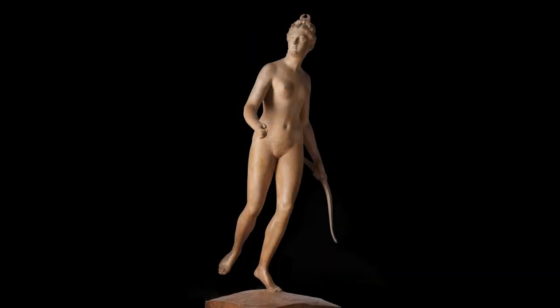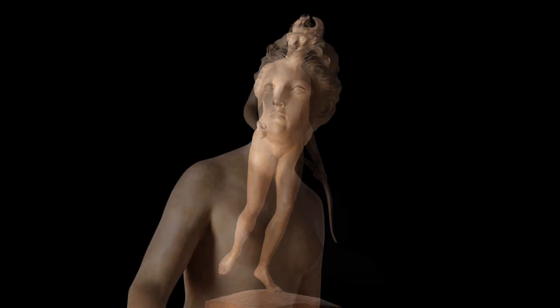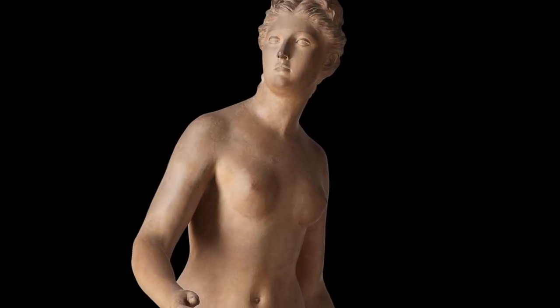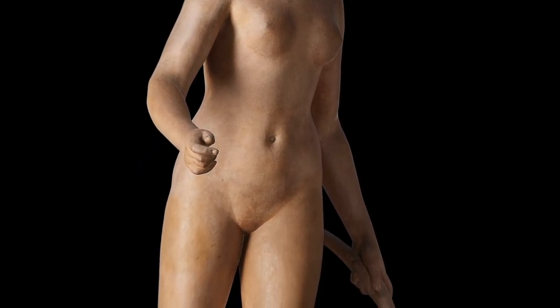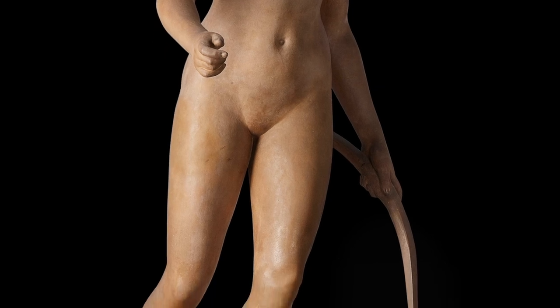Among his greatest works was this life-size mythological figure of Diana, goddess of the moon and the hunt. Houdon's departure from most antique and later models is in her graphic nudity, for she was usually shown wearing a tunic. The technical feat of balancing the figure on one leg is an impressive one for the sculptor.